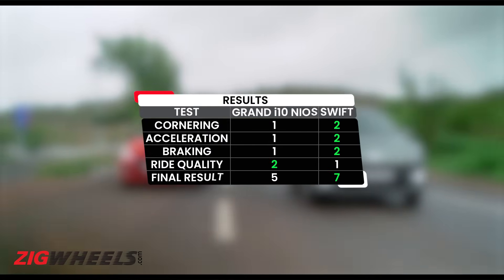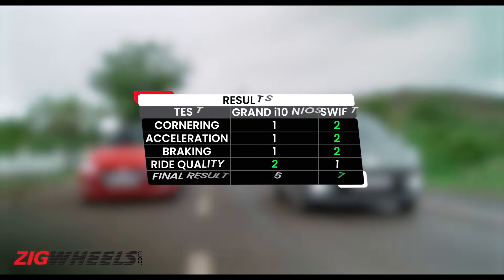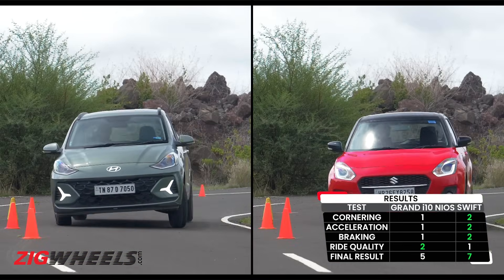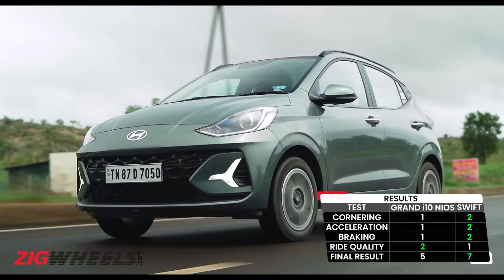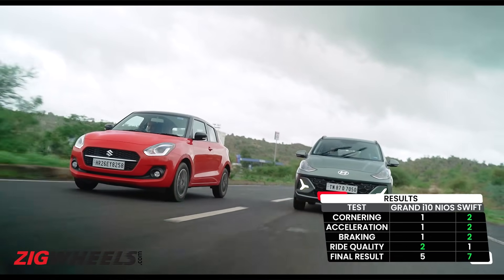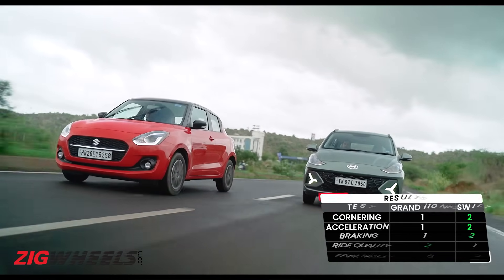As you can see from the points table, the winner of this test is the Swift. It's quicker in acceleration, brakes a little better, and corners harder than the Neos. The Neos's strength is in its better overall ride quality. So, keeping in mind the results of this test, which one would you pick?